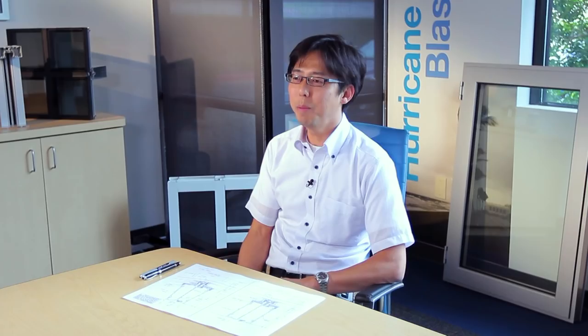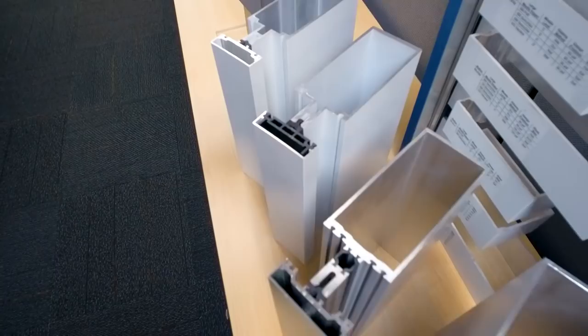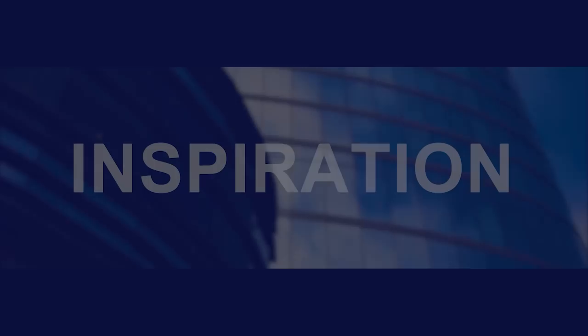We're intimately involved with the exterior envelope of the building. We modify our standard products to qualify for specific job conditions. Our design policy is a simplified product, because we want a customer to use our products easily. That's why our policy is simplified products, even though it's custom.